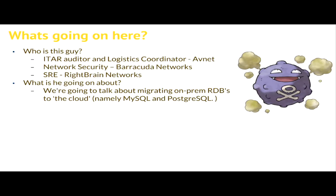So who am I? My name is Patrick Delaney. I used to work for a company called Avnet doing ITAR, International Trade and Arms Regulation - more boring than it sounds. It's basically just determining if a chip can be used in a missile or not. I did network security at Barracuda for a long time, working primarily on their VPNs and firewalls, and I'm an SRE at RightBrain. Today I'm going to be talking primarily about moving your on-prem database to RDS - Aurora mainly, but coming from MySQL and Postgres.